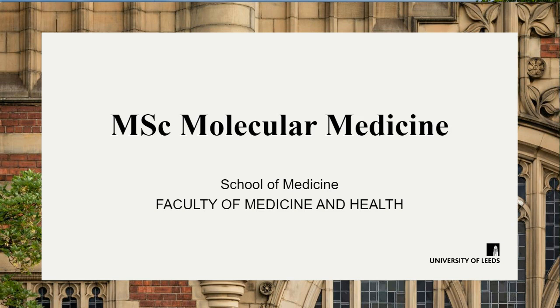Hello, I'm Tom Hughes, the Programme Lead for the MSc in Molecular Medicine in Leeds. I'm going to tell you a little bit about our programme and in particular what skills and experience it might give you to help build your career in the future.